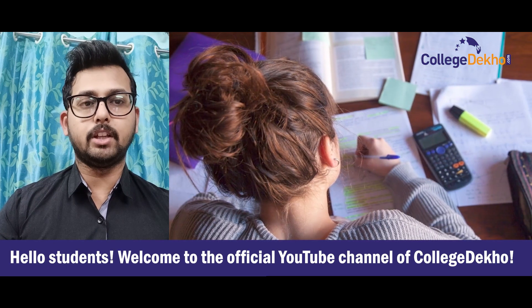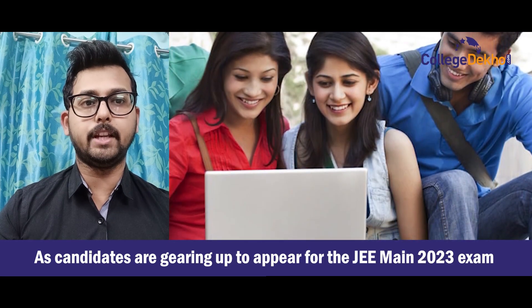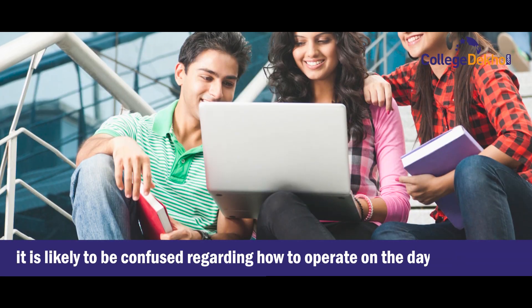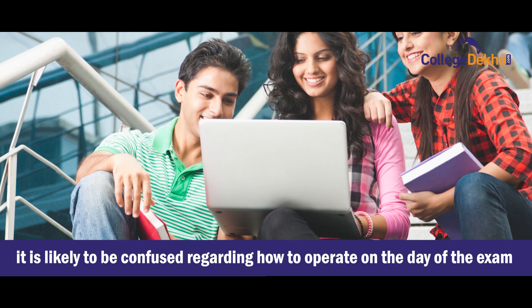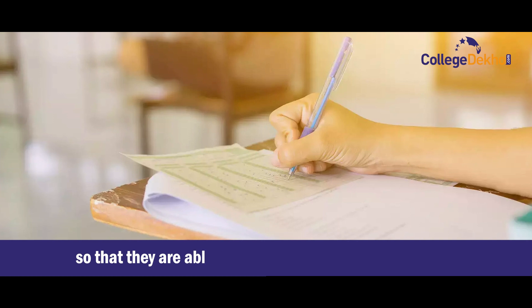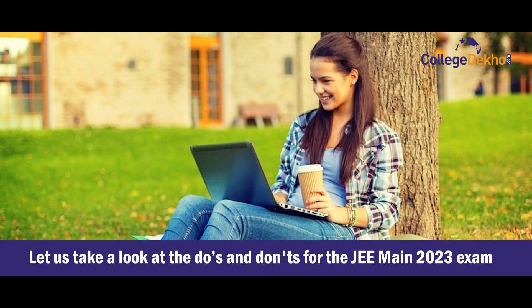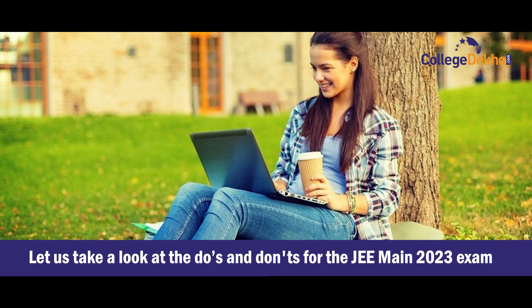Hello students, welcome back to the official YouTube channel of College Depot. As candidates are gearing up to appear for JEE Main 2023 exam, they are likely to be confused regarding how to operate on the day of exam. Candidates need to be aware of the exam day guidelines to complete the exam smoothly and avoid any last-minute confusion. Let us take a look at the do's and don'ts for JEE Main 2023 exam.